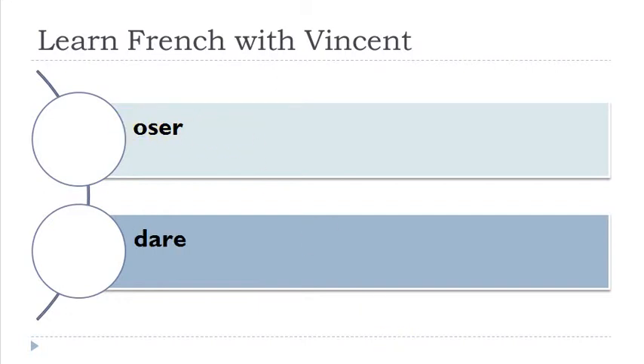Oser — it's interesting here because you've got only one S between two vowels. Normally the pronunciation when you've got only one S is 'z'. If you had deux S, instead you would pronounce it 'oser'. But in this case you've got only one S, and that's the rule: one S between two vowels produces the sound Z — oser.